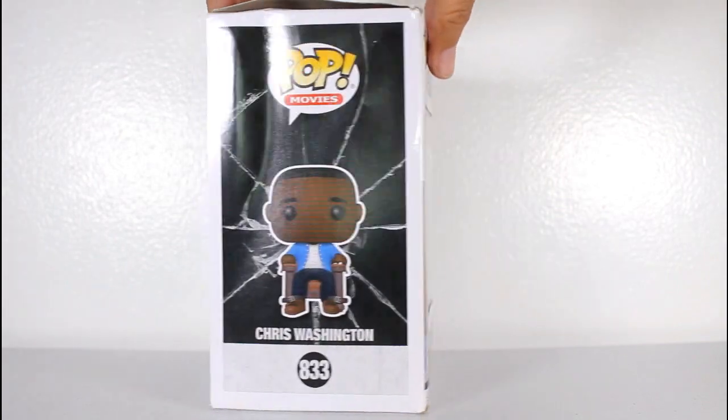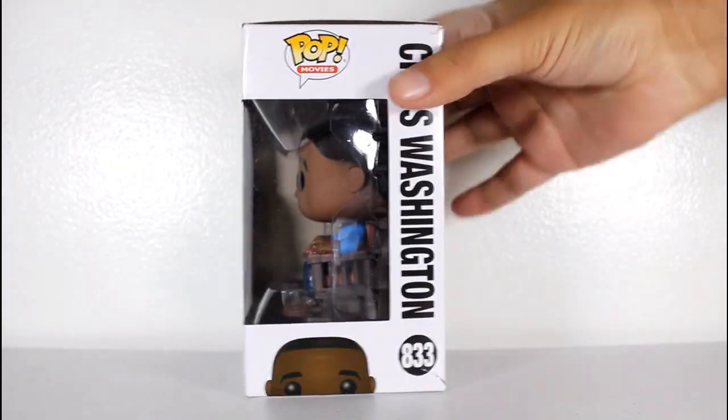The content on this channel is intended for adult collectors and not for children. Hey, this is John Carlos and I'm here with a look at the Funko Pop of Chris Washington from Get Out.